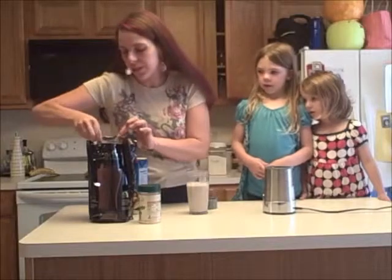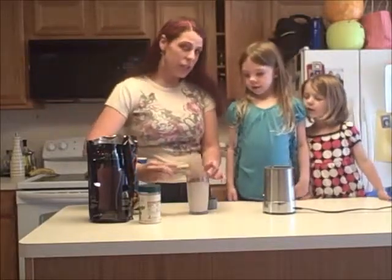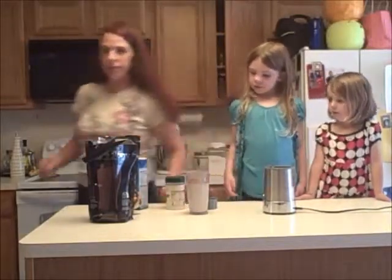Just a scoop of chocolate. I do a little under a scoop because I like mine thinner rather than thicker. It depends on what you like for texture.